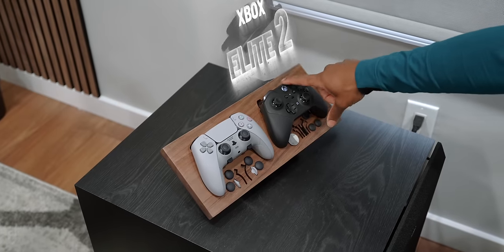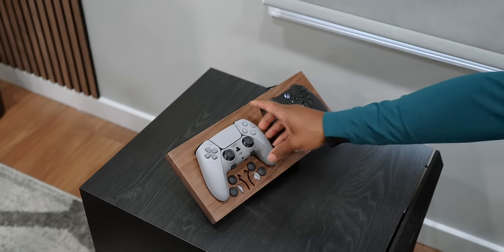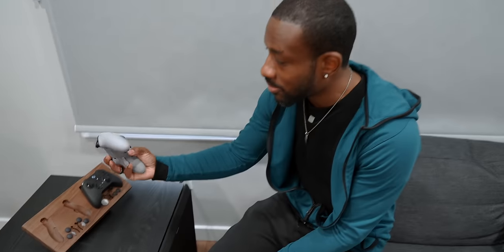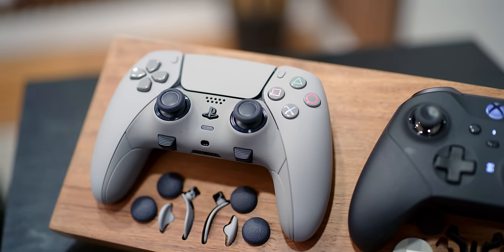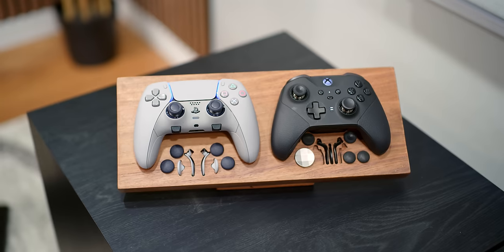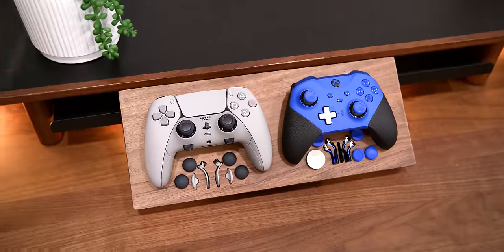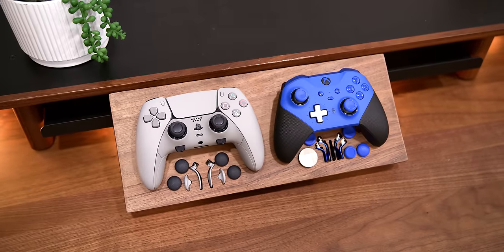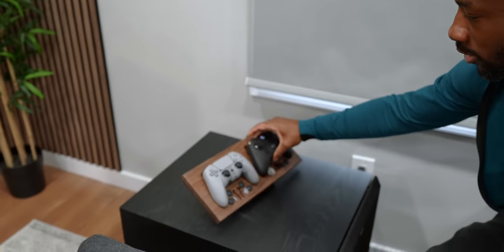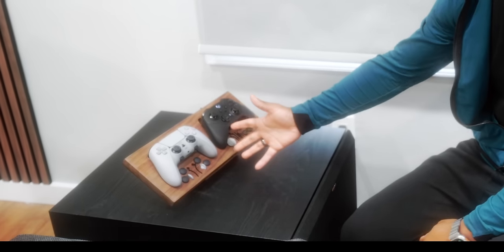I've got my Elite 2 controller for Xbox and my PlayStation DualSense Edge controller — this one is colored by Colorware for that retro look. They're both sitting on a stand made by my friends over at Geek Made Designs; they did a custom job for me, so huge shout out to them. They make absolutely amazing stuff. You can have both pro controllers next to each other and live in harmony — it can happen.